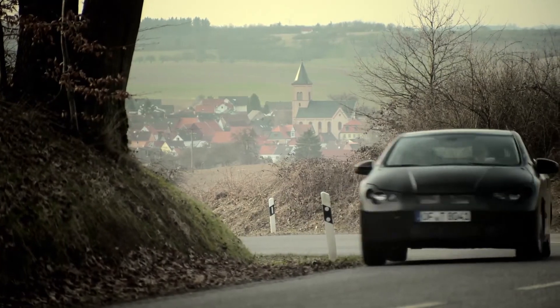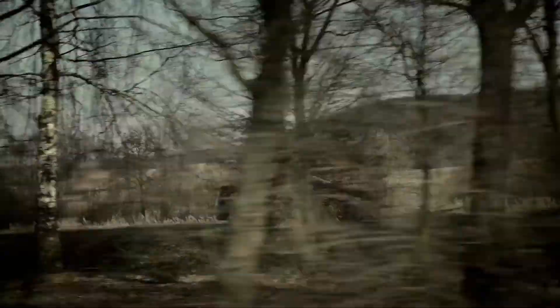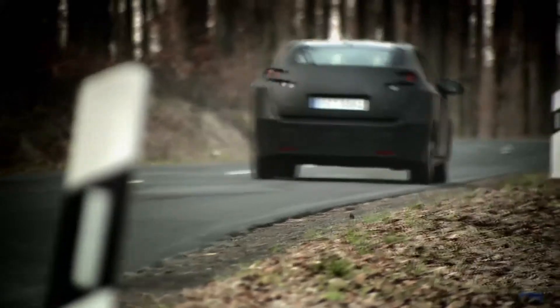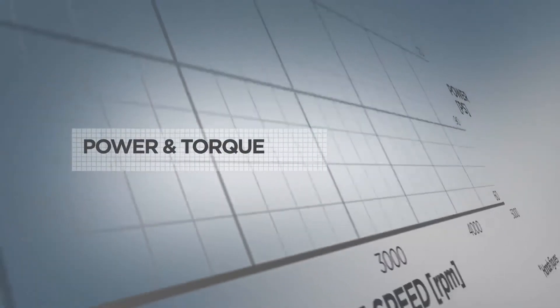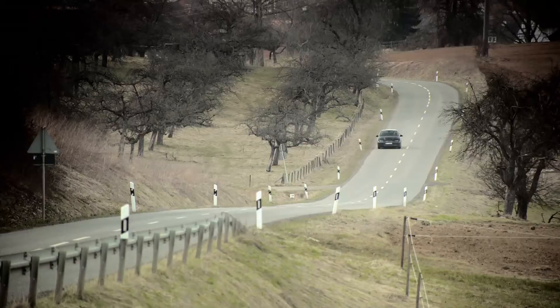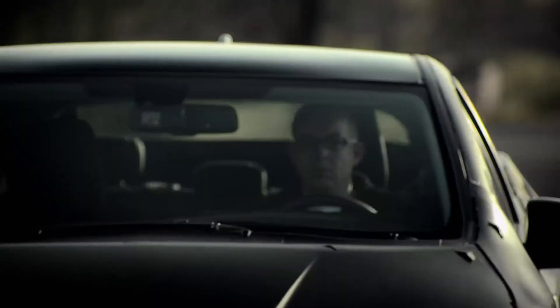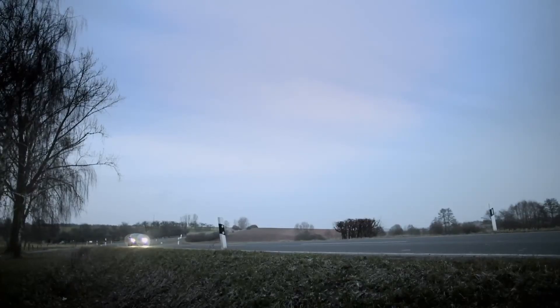We are very proud of the emissions figure we have achieved. But this was not the only priority — we wanted to achieve good drivability, a fuel-efficient, environmentally friendly car that is also fun to drive. The i-DTEC has 150 horsepower and a high torque output of 350 newton meters, which is available across a wide range of RPM. With more power and lower emissions, the efficiency of the engine has been greatly improved. This is a high-performance engine, and we want our customers to enjoy the experience of driving the new Civic.